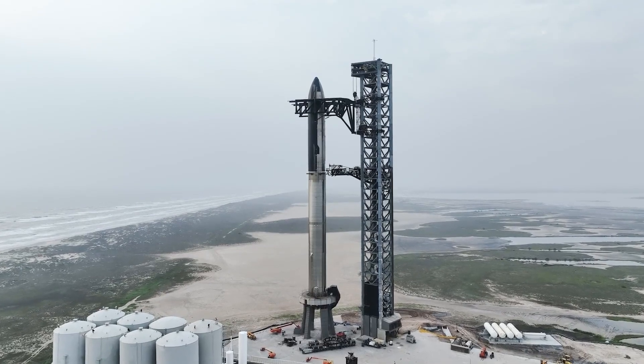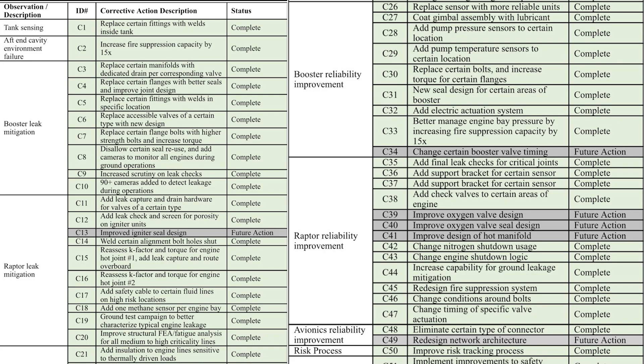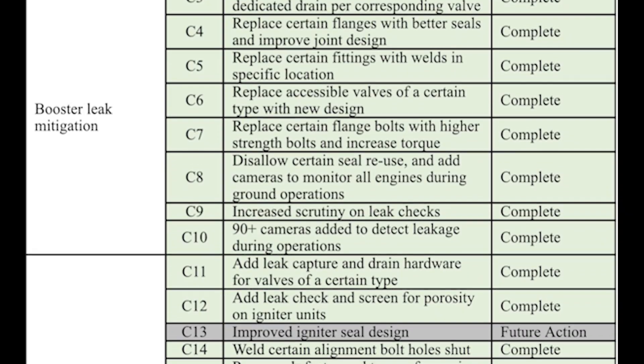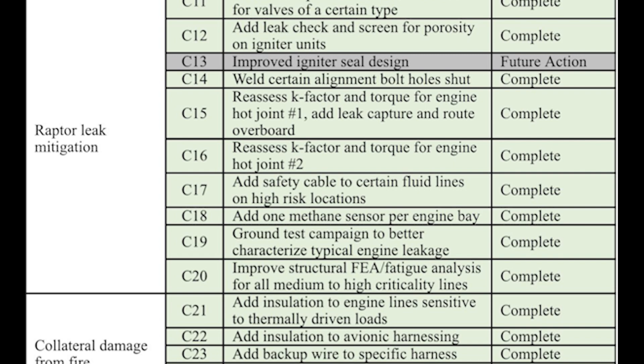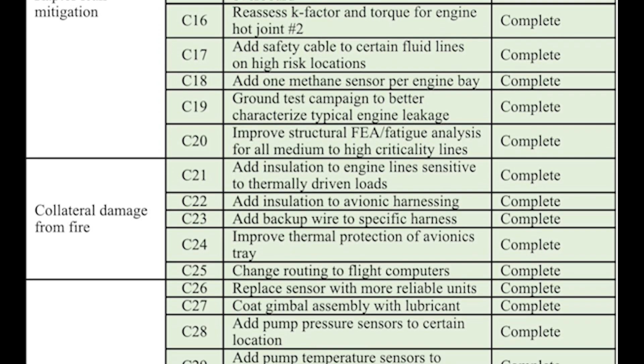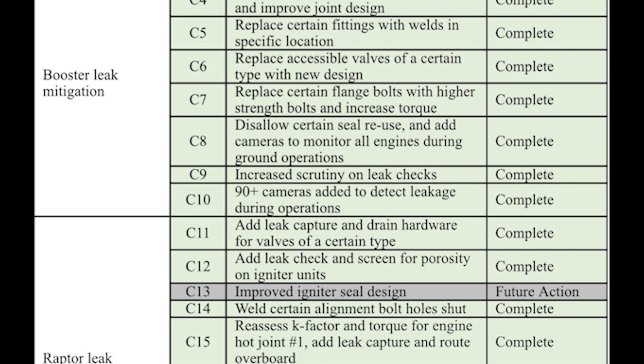In reality, there were far more changes to Starship and its supporting systems. A few weeks ago, SpaceX released a list showing 57 out of 63 corrective actions completed. Some of the biggest include booster leak mitigation, Raptor leak mitigation, booster reliability improvement, safety system upgrades, and pad design and process changes. Some corrective actions were especially interesting, such as 90-plus cameras added to detect leakage during operations.